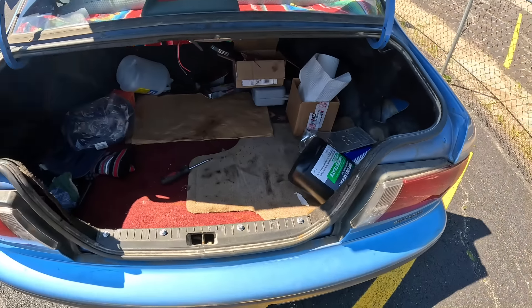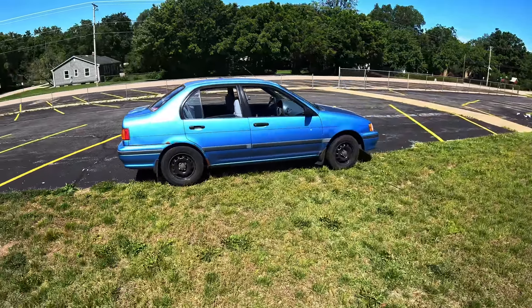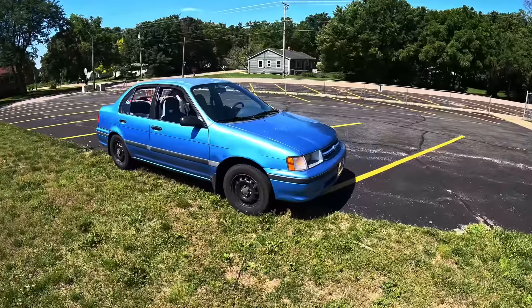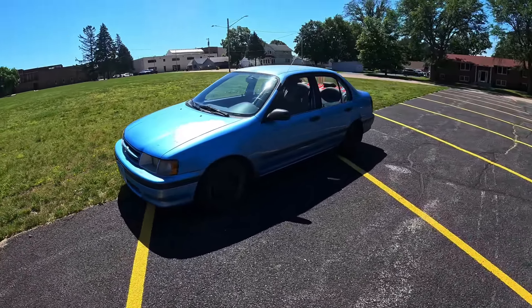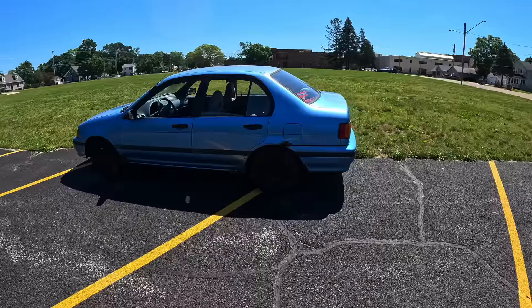Now we have to talk about the looks. I like this light blue, and it is a very simple look, which I like as well. 90s Toyotas are really simple not only in the way that they drive but the way that they look, and when you have a car that's very simple it feels very honest to the user — it doesn't feel like they're trying to fluff you up in any way.